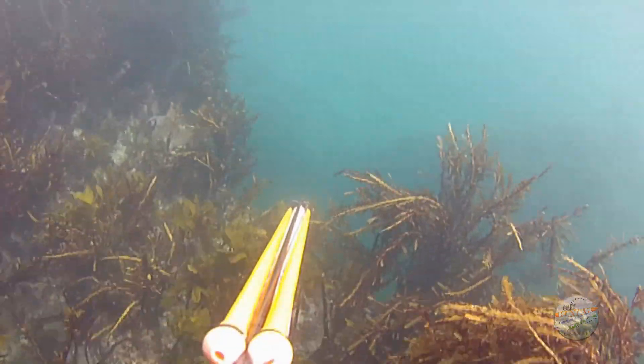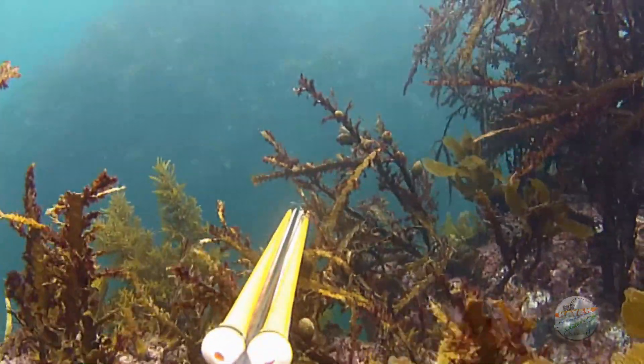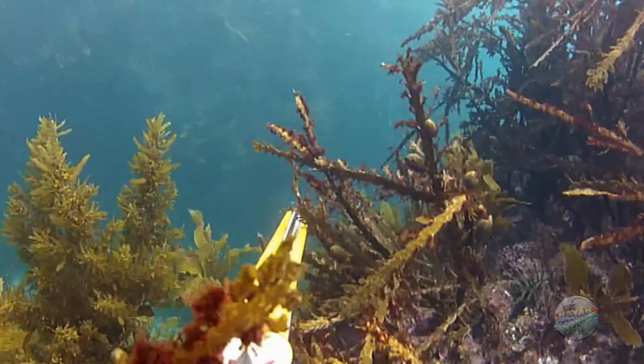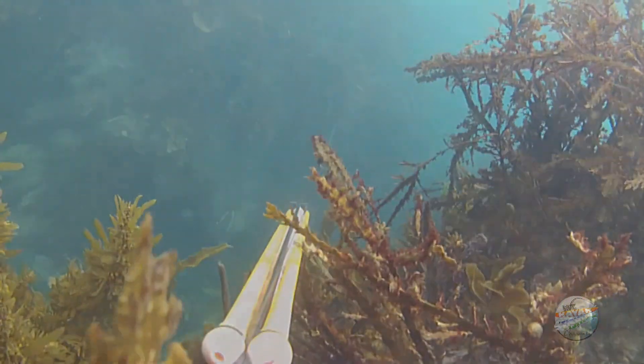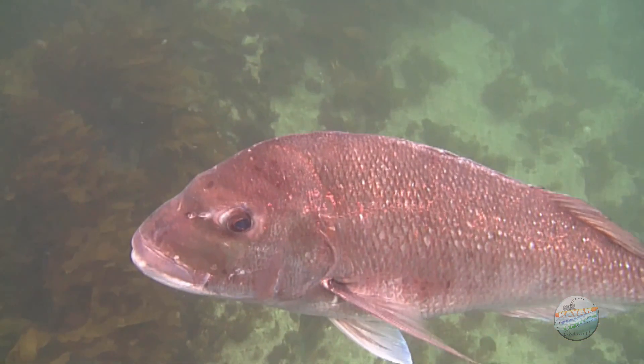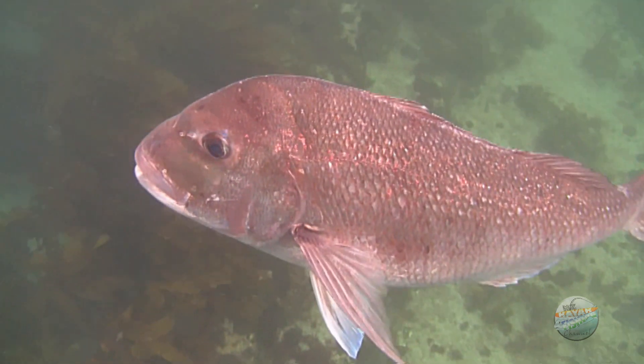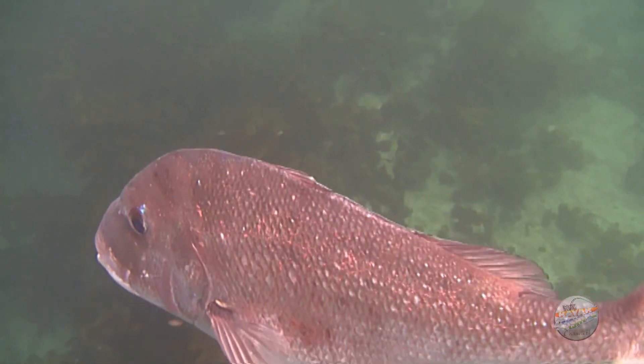Further down the coast, a likely looking boulder that broke above the surface had this big snapper quietly sitting at its base. We looked at each other for what felt like an eternity until its wary nature cut in, causing it to take flight.